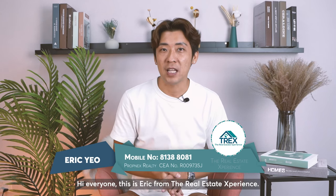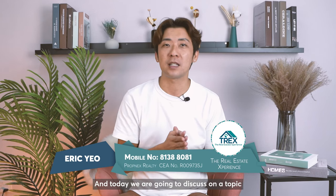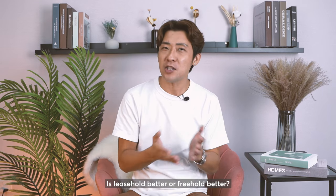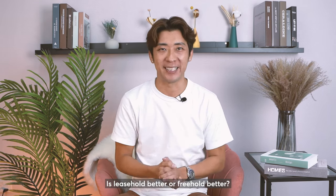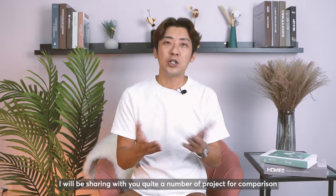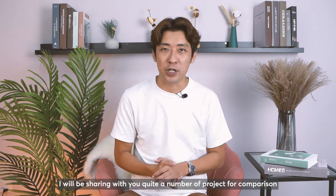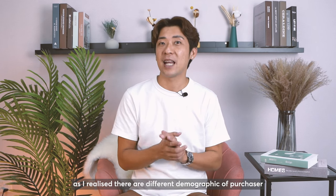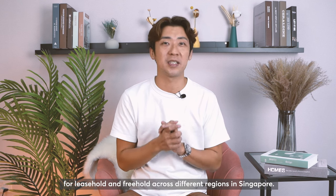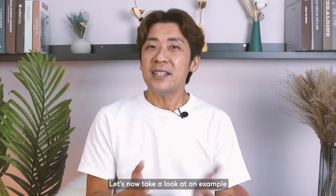Hi everyone, this is Eric from The Real Estate Experience. Today we are going to discuss a topic that everyone loves to debate: is leasehold better or freehold better? I'll be sharing quite a number of projects for comparison, as I realized there are different demographics of purchasers for leasehold and freehold across different regions in Singapore.